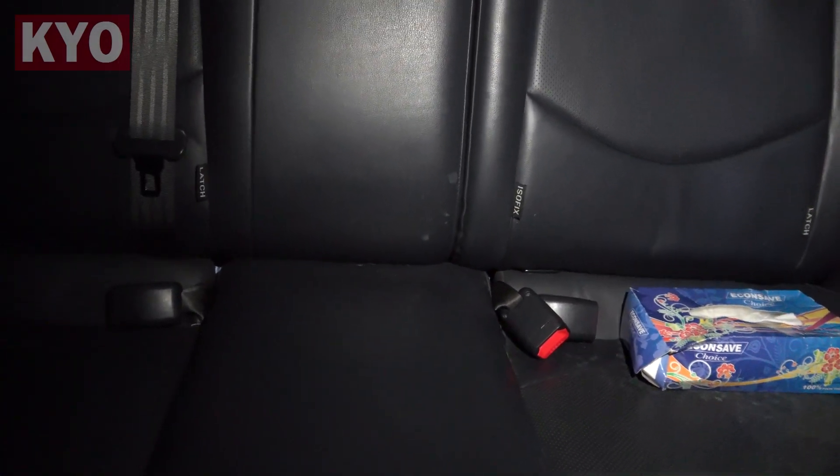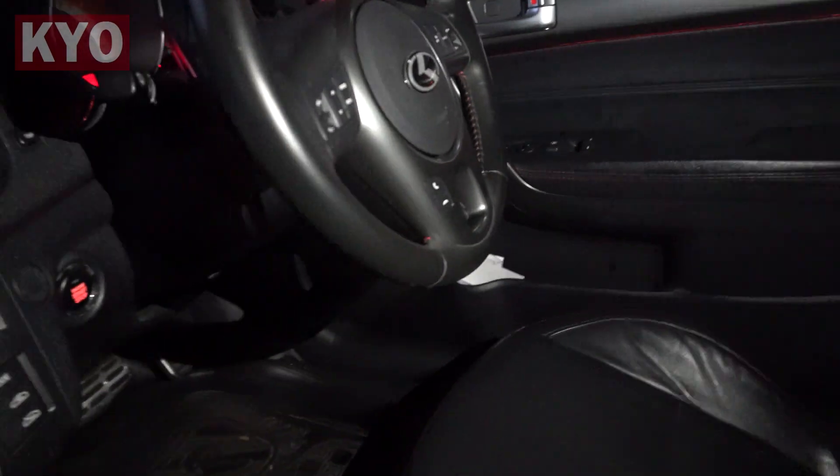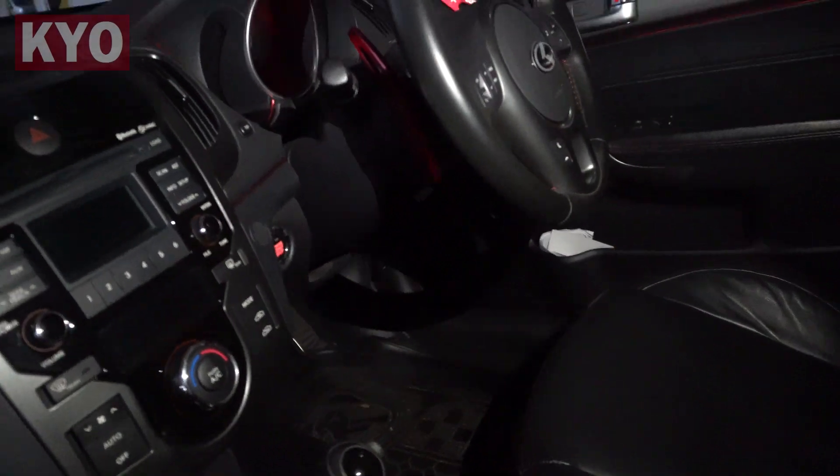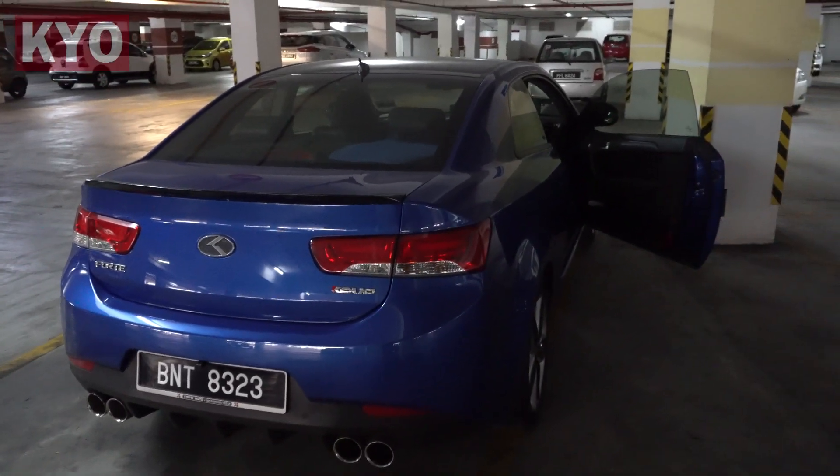There's actually a lot of it in the back seat too — you can see those white spots over there on the leather seats. Well, that's what you get when you're staying in a humid country like Malaysia and your car is parked underground.